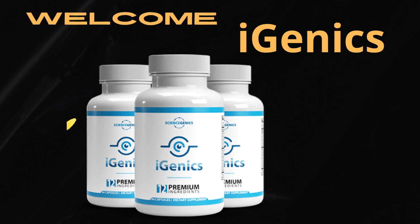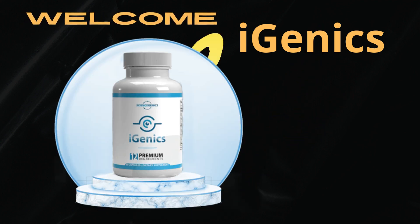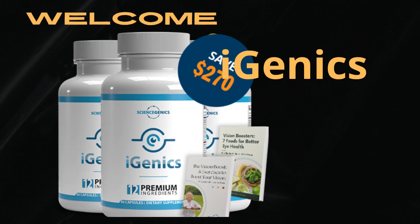Today we will talk about Hygenix. We have prepared a complete video review with everything you need to know before buying Hygenix. I also have some very important warnings, which I will talk about throughout the video, so pay close attention to avoid making mistakes when using or purchasing Hygenix.